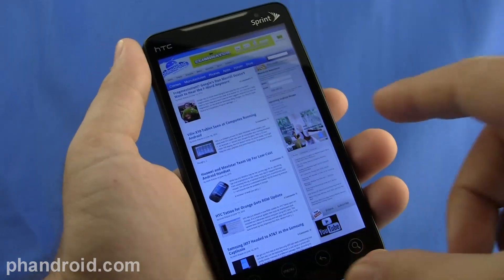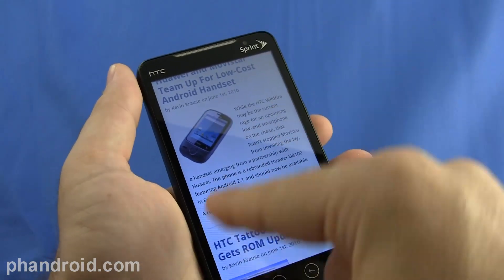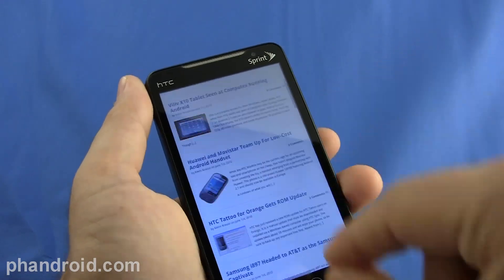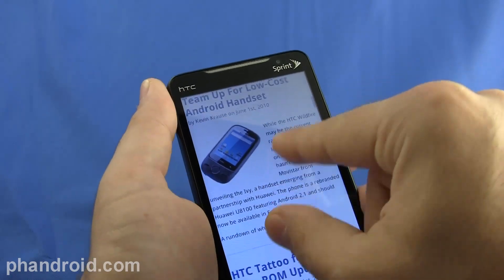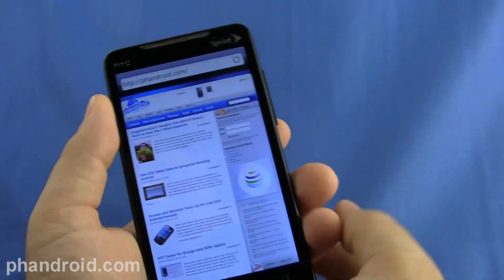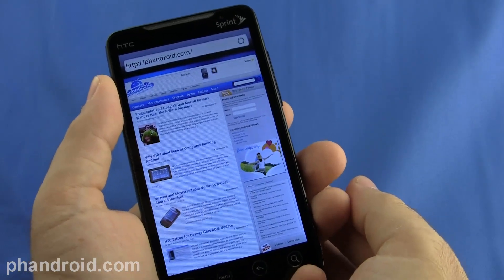Pinch and zoom is available in the browser of the Evo 4G. You can see the nice snapping to the screen size of the text, how it wraps. Pinch to zoom is a really nice feature when you're trying to resize the screen around a certain element. We've also got Flash running on the Evo 4G, as you can see in the right-hand sidebar with a Flash banner running on Fandroid.